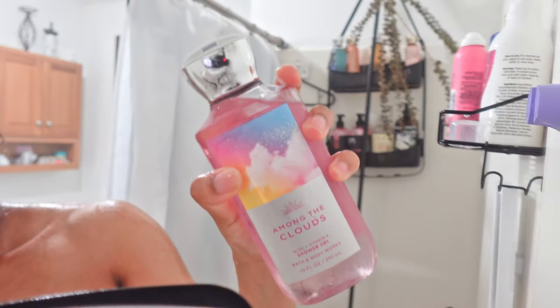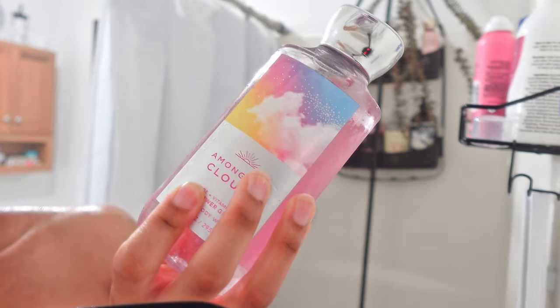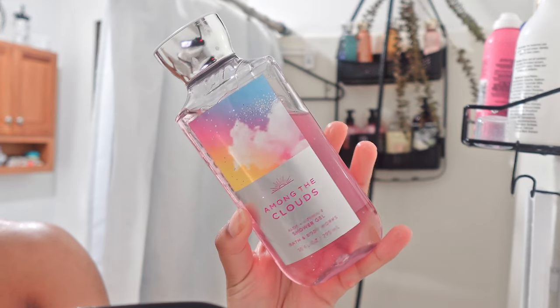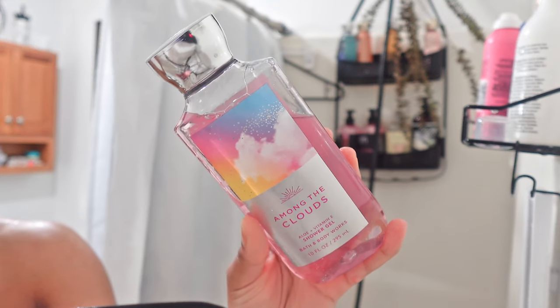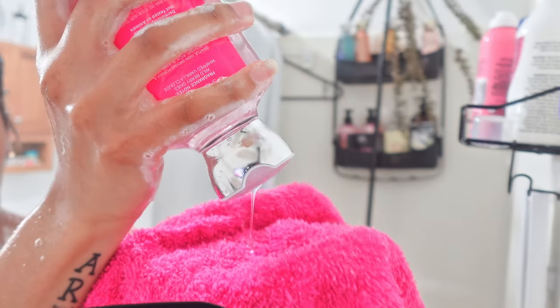Now I'm going in with the Bath & Body Works 'Among the Clouds' shower gel, just because I kind of wanted to do like a pink shower routine for my period and stuff like that. I never used this before, but everyone used to talk about how good it was back in the day, so today I gave it a try.